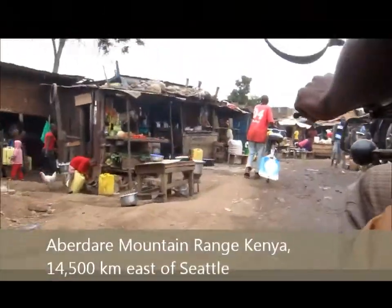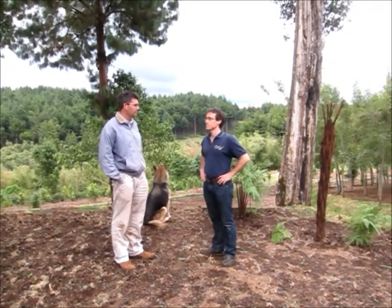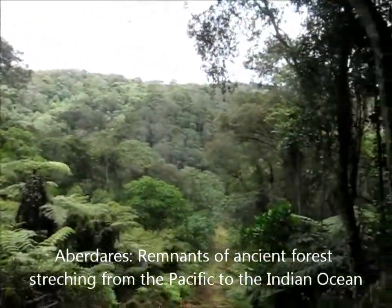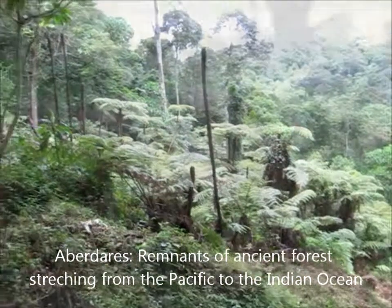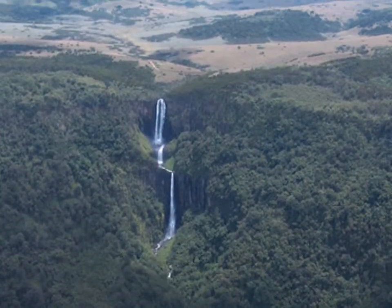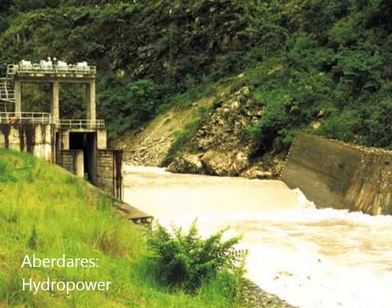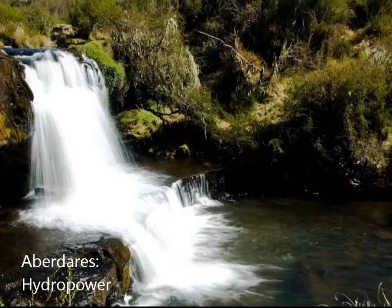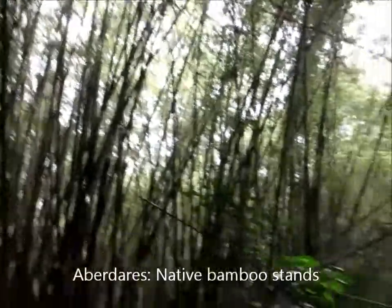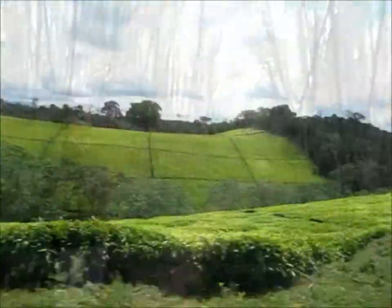I'm standing here in the Aberdares range, four hours north of Nairobi, Kenya. The Aberdares are one of the last stretches of continuous forest cover in basically all of East Africa. They provide critical habitat to elephants and the endangered black rhino, and they provide all the drinking water supply for the city of Nairobi. Besides that, several hydropower dams are fed by rivers coming out of these forests. Interestingly, the Aberdares also have large swaths of natural stands of bamboo, which historically have been removed and replaced with timber plantations, pine plantations, tea plantations, cattle grazing, and agricultural use, ignoring their economic and environmental benefits.